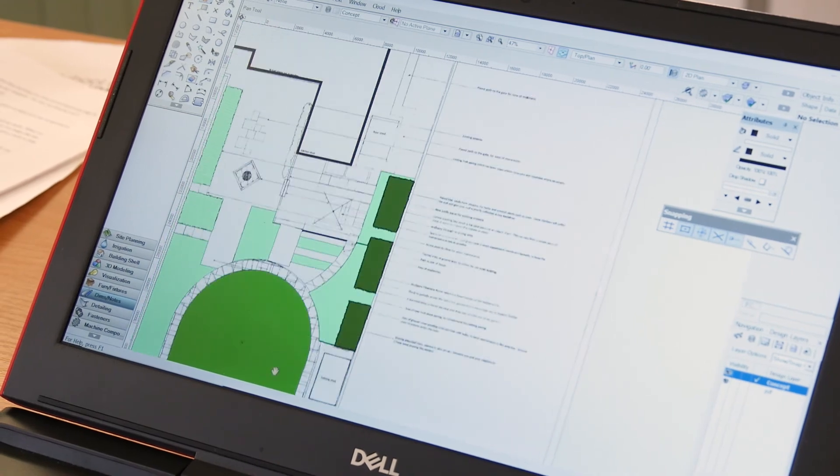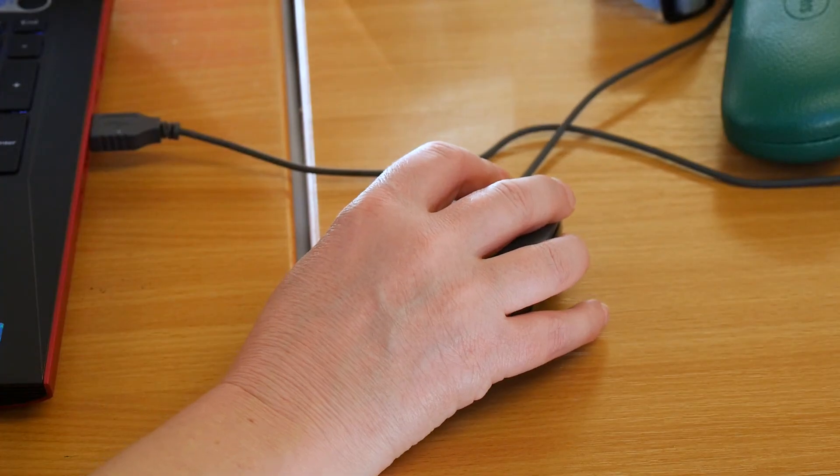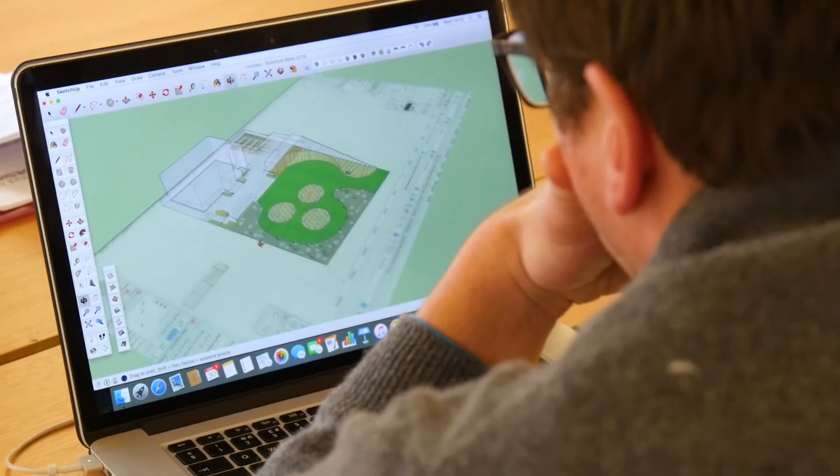This project has been about moving into CAD — modelling that in 3D and 2D.